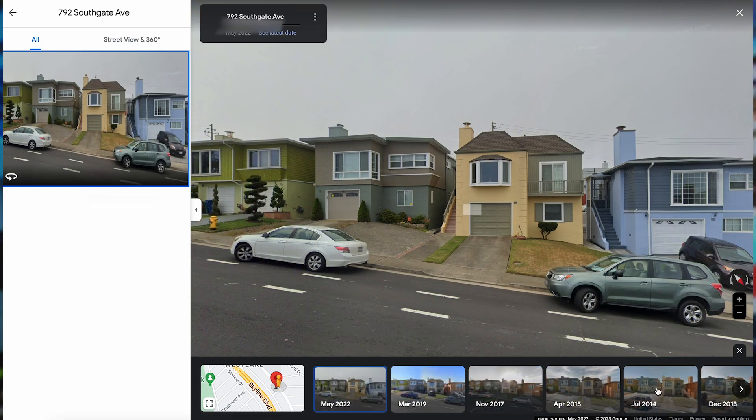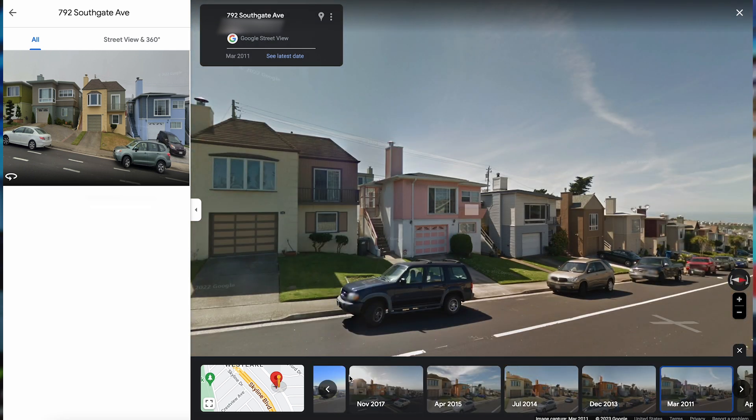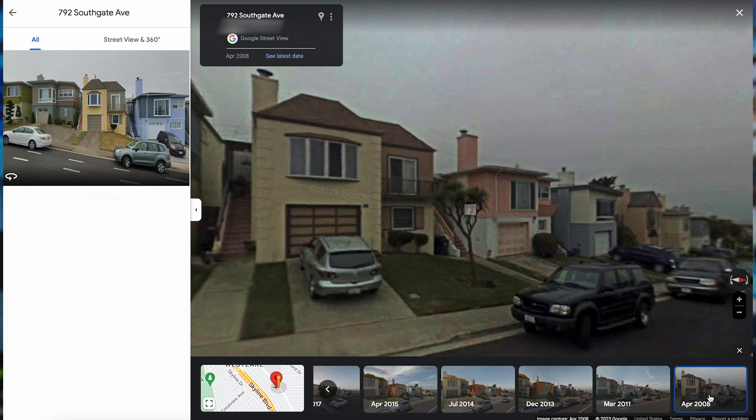While this may not be super far back in historic times, you may see what the garden looked like, your house before you moved in, or what color your neighbor's house used to be painted. It's kind of cool.